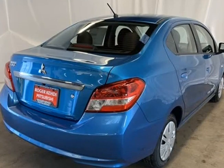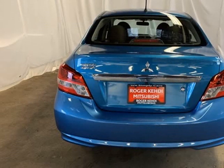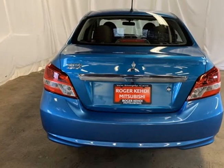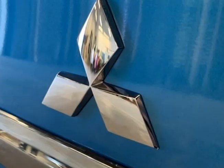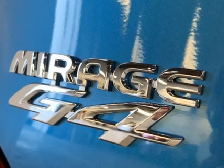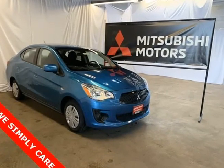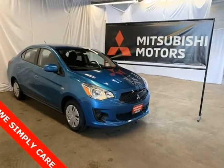Cloth Fabric Seat Trim, Driver Door Bin, Driver Vanity Mirror, Dual Front Impact Airbags, Dual Front Side Impact Airbags, Electronic Stability Control, Exterior Parking Camera Rear, Front Anti-Roll Bar, Front Bucket Seats, Front Reading Lights, Front Wheel Independent Suspension, Illuminated Entry.